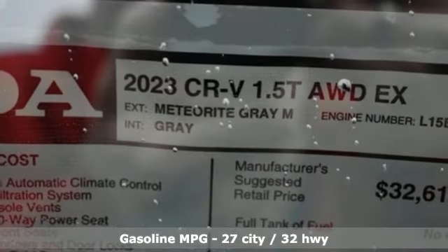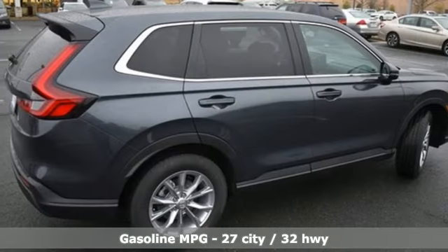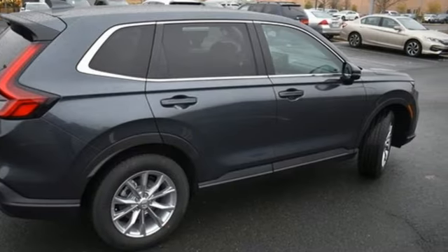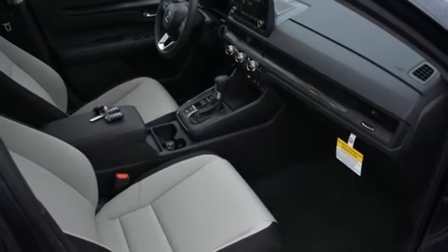It comes with all the amenities you need: configurable instrument gauges, doors and push-button start proximity key, dual zone climate control, streaming audio, and an intercooled turbo inline four-cylinder engine.